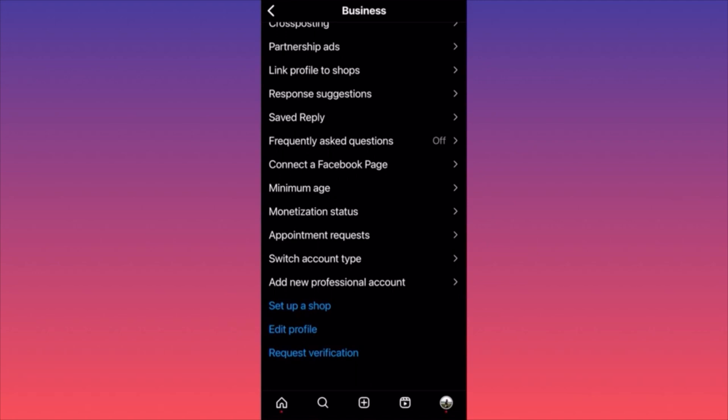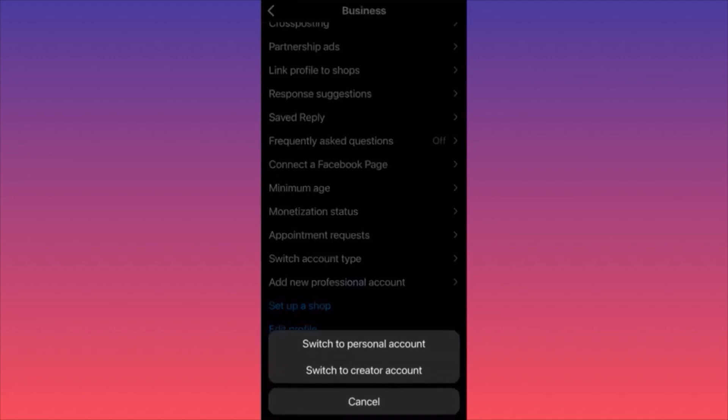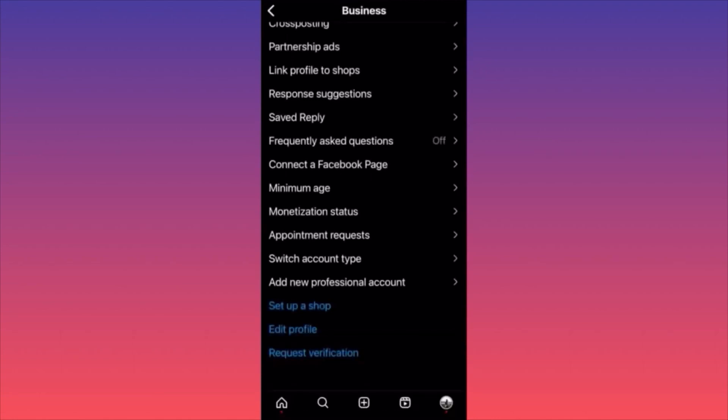The next step — 'Switch Account Type' — is very important. You'll have the option to change from a business account to personal or creator, and vice versa. If you have a creator or personal account, you can switch to a business account and utilize all features: create a store, set up an additional professional account with a team so people can work for you.